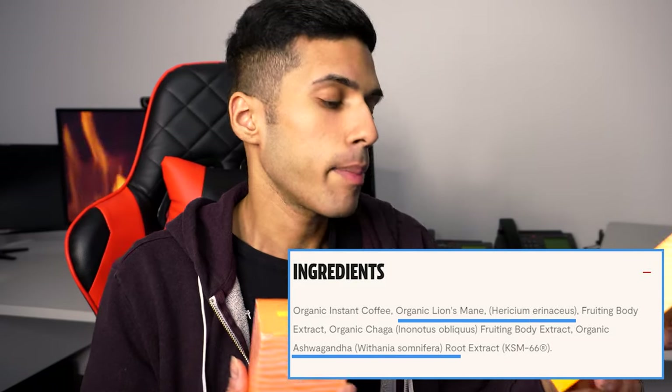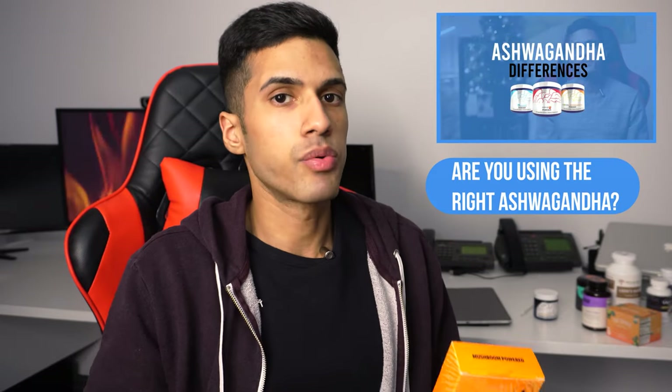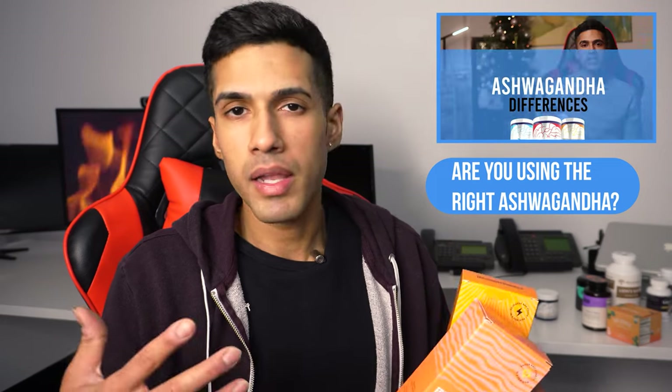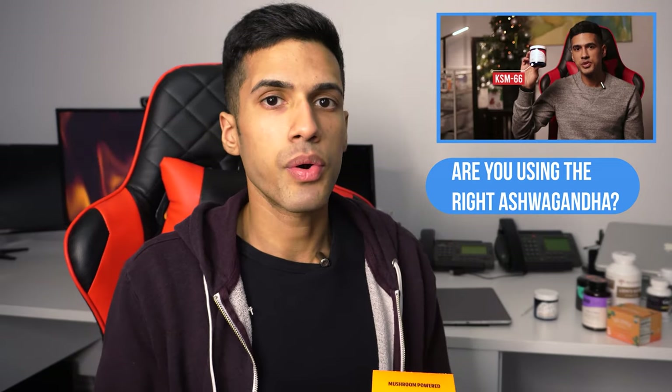They have the most popular ashwagandha extract called KSM-66, which I've discussed in a video I'll link here. Ashwagandha is great for feeling relaxed, and when you combine that with lion's mane, you can definitely feel present in a state of peace, love, joy, and calmness.